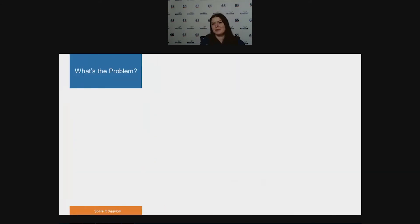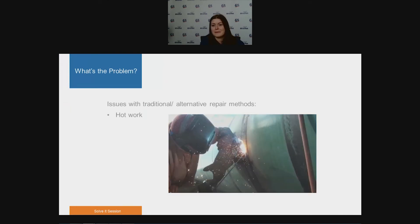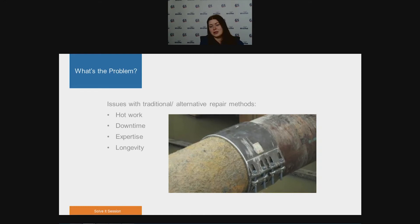Let's look at some repair methods you may be familiar with, such as cut and weld. Apart from all the typical metallurgical issues associated with hot work, there is of course downtime. Welding requires a high level of expertise, and when alternative methods to welding are used, there is a question of longevity. Even when we accept the repair to be temporary, we want it to last close to the lifetime of the asset and not require ongoing maintenance. Composite repairs provide a viable solution to common maintenance problems.